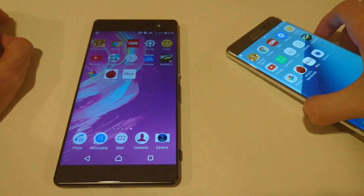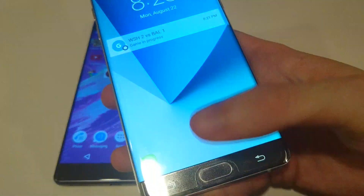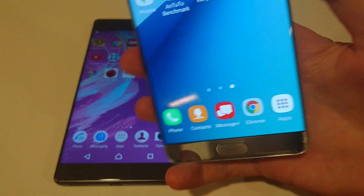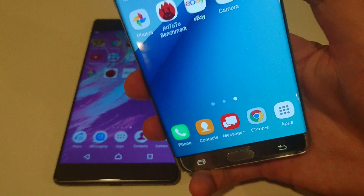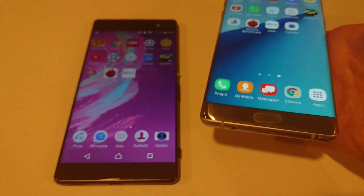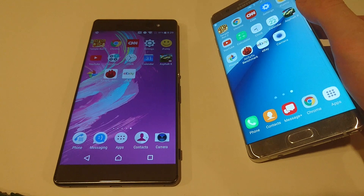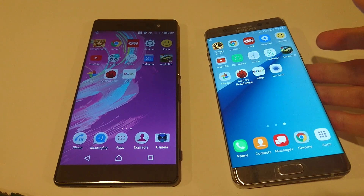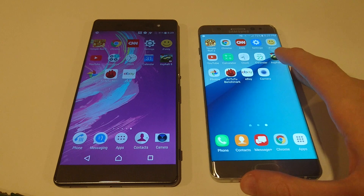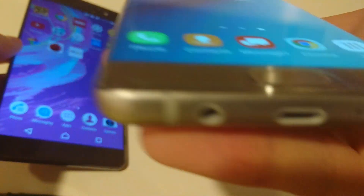In terms of fingerprint scanner, the XA Ultra doesn't have one. The Note 7 does, and it's an excellent scanner. It also has a new iris scanner. In terms of battery, it's 2700mAh on the XA Ultra versus 3500mAh on the Note 7. The XA Ultra has Micro USB at the bottom while the Note 7 has USB Type-C.